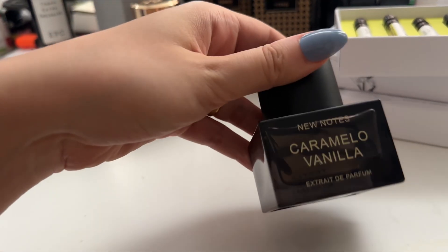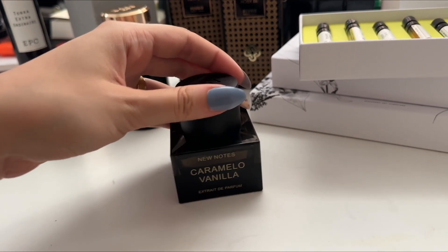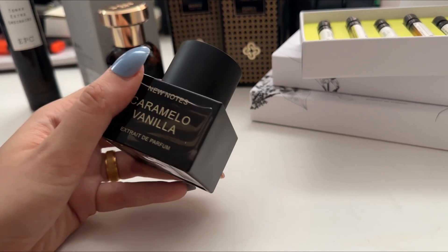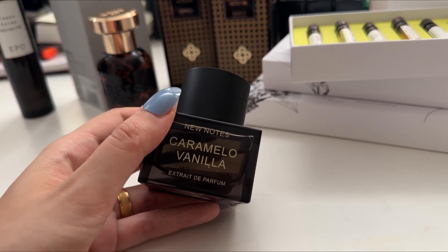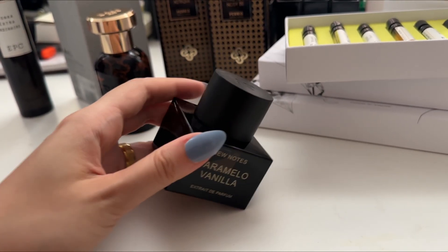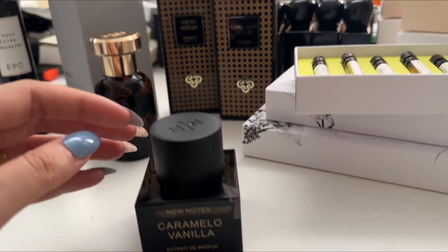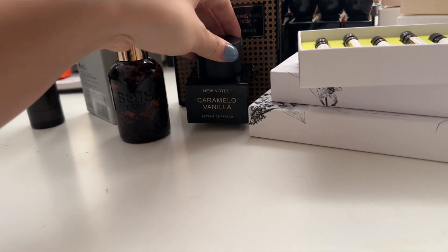Now let's move on to some gourmands. New Notes Caramel of Vanilla — I already spoke about this because I had a sample. You know how much I love Latte Cherry from New Notes. This one is obviously caramel and vanilla — it has a similar vibe to Épico, Vanagloria, that type of vanilla — but this one definitely has a caramel note as well. If you love gourmands, you're absolutely gonna love this one.